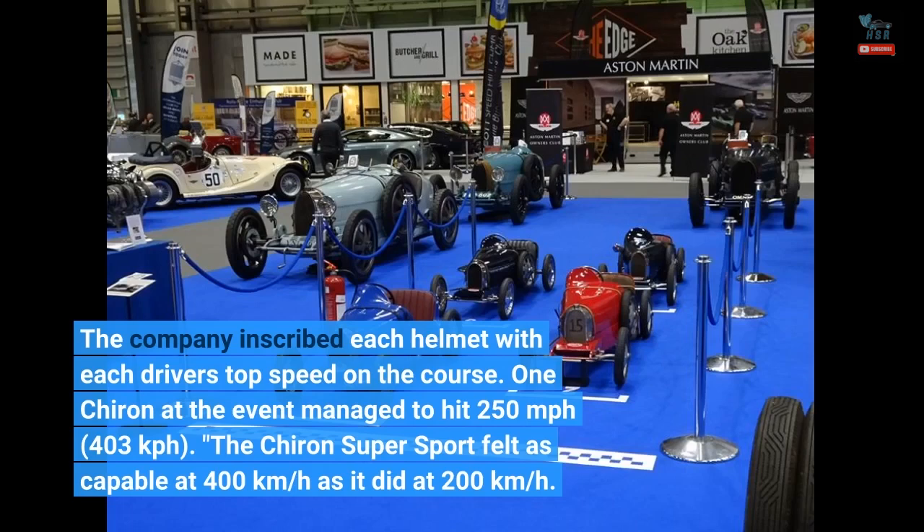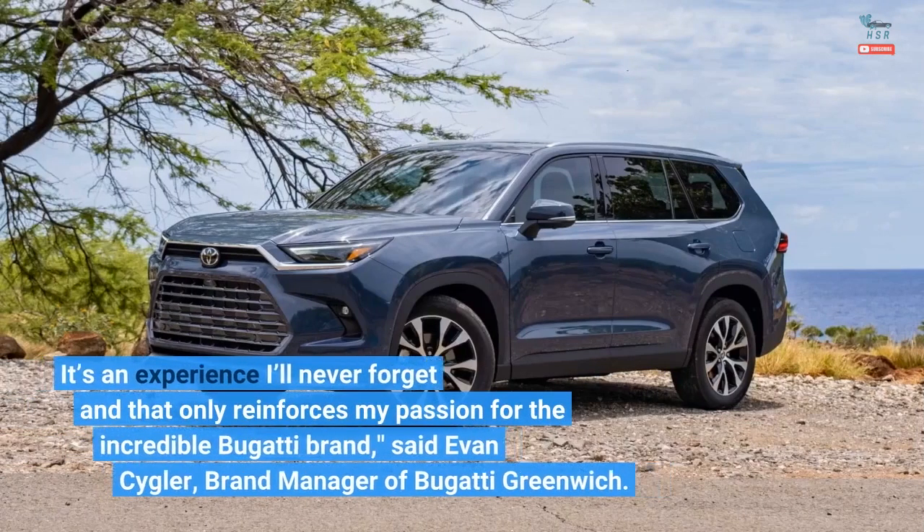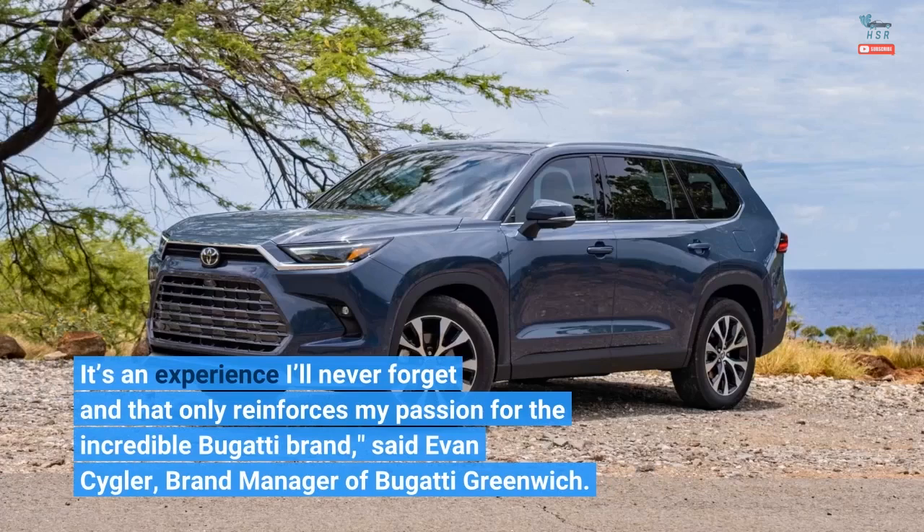The Chiron Supersport felt as capable at 400 kilometers per hour as it did at 200 kilometers per hour. "It's an experience I'll never forget and that only reinforces my passion for the incredible Bugatti brand," said Evan Seigler, brand manager of Bugatti Greenwich.